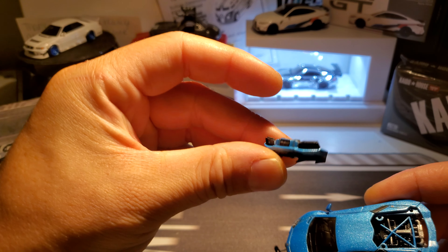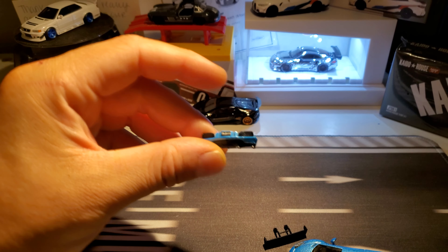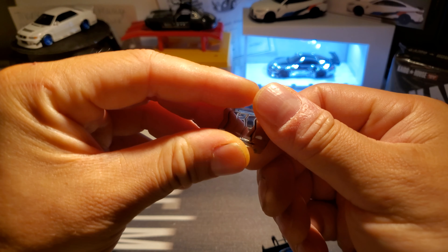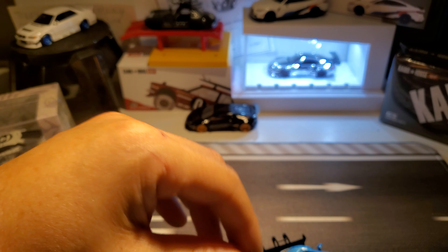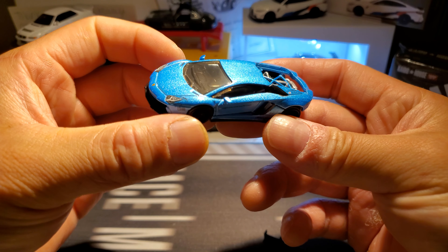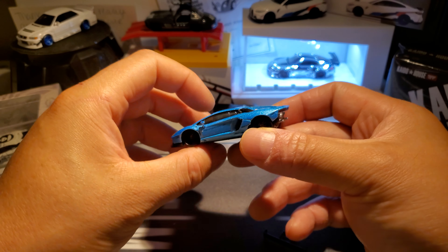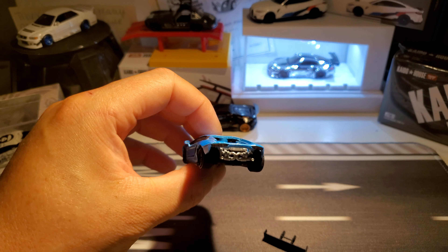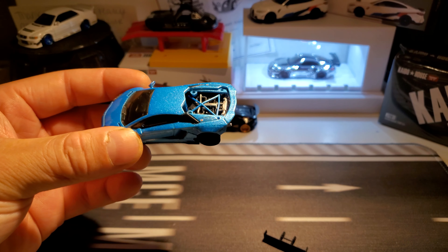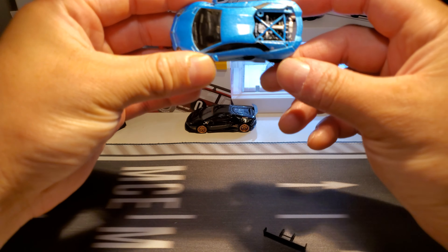There's the bumper, and this window — I had to get a screwdriver to poke it out. But there it is guys. Sorry if it's dark, filming at night here. Let me get this light on... there you go, a little better.